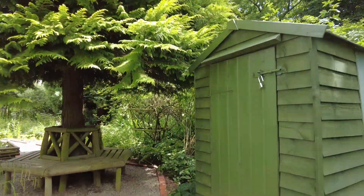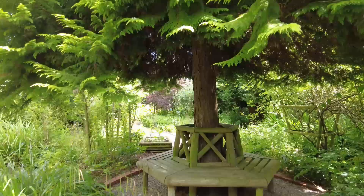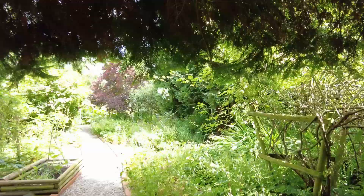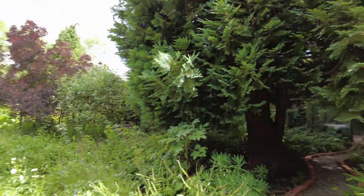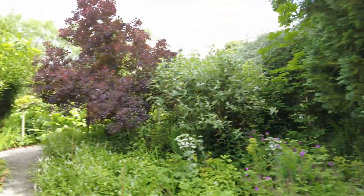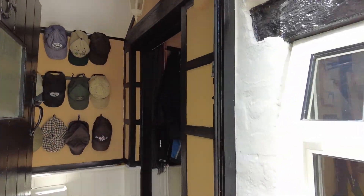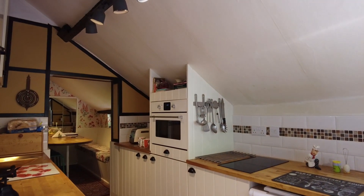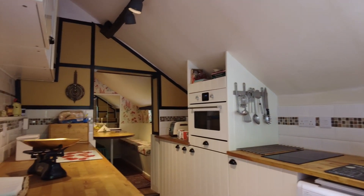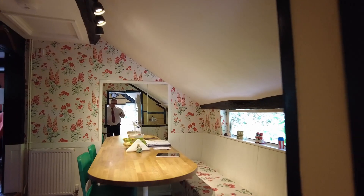I'm just going to walk you through one other small piece here so you can get an idea of where we are. I know you've seen photographs online of the inside, but we'll take you inside and do a very quick tour of the property. So there are two entrances in. This is the front door into a small little lobby entrance area. Let's take you through to the kitchen — a beautifully fitted cottage-style kitchen.